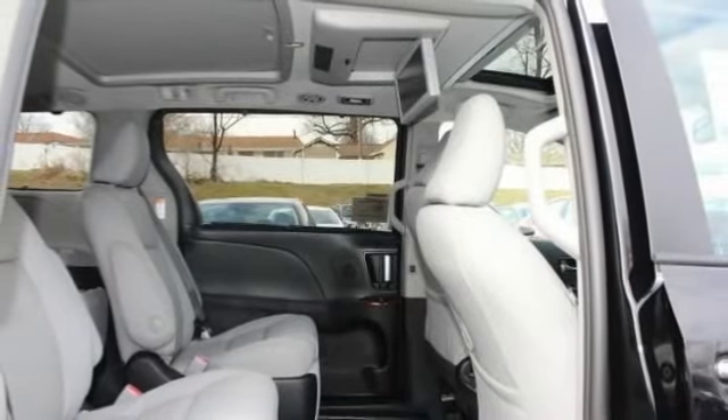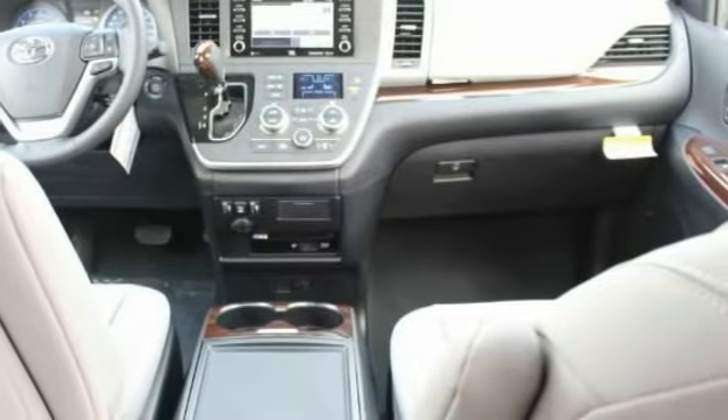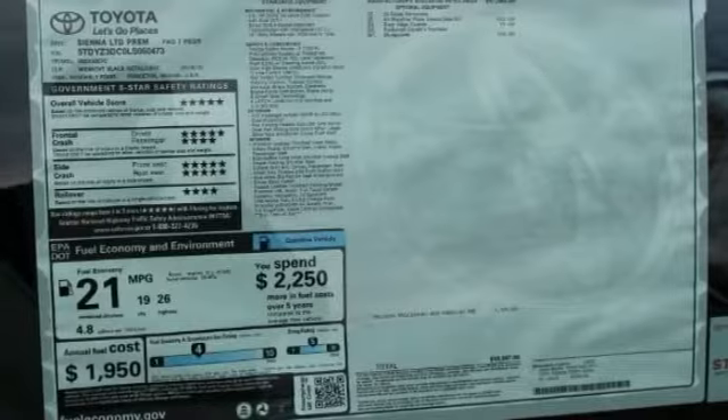Here are some of this vehicle's great options: blind spot monitor, heated mirrors, aluminum wheels, rear spoiler, power liftgate, brake assist, traction control, stability control, daytime running lights, and engine immobilizer. Come see the car for yourself.